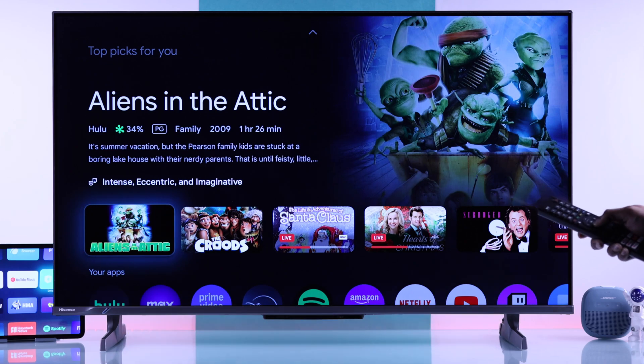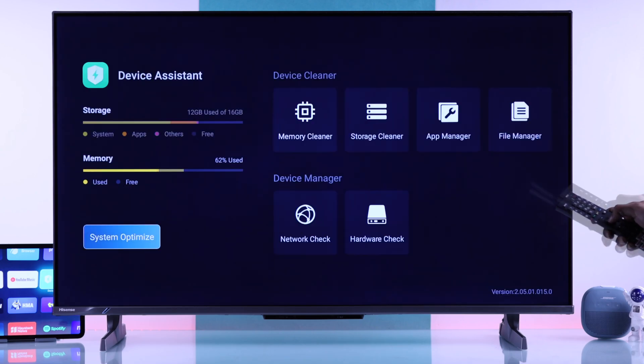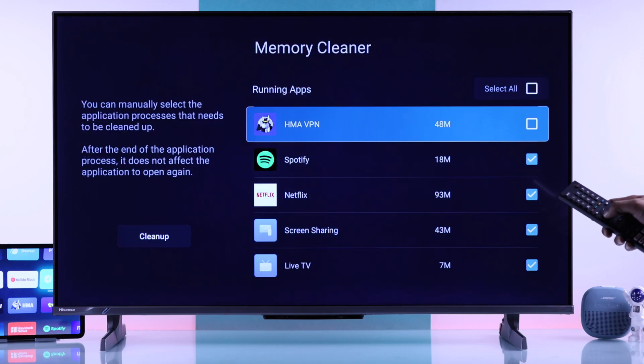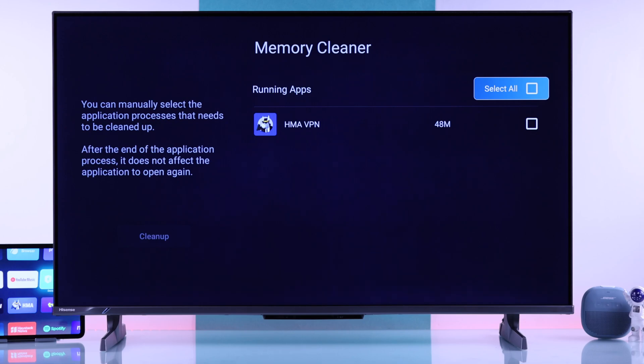On your Hisense TV, you can easily do that thanks to the built-in Device Assistant app. So just open up Device Assistant, and from there go to Memory Cleaner, select the apps that are causing trouble, then hit Cleanup and Confirm. This will terminate the apps from the background, and you can start them afresh, which will fix any issues.